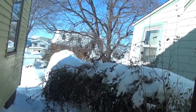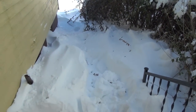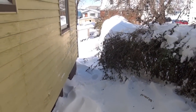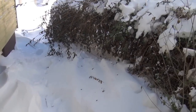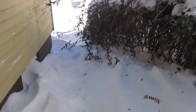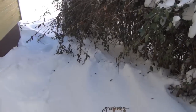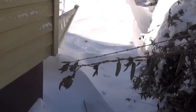Hey guys, Yankee Cowboy here with some promised footage of the 2013 blizzard. Let's take a look at what I've got to trek through to get to my snowblower. Here's the back steps to the house — it's been crazy the past couple of days. We're going to have to trudge through the top of all this to get to the shed and get the snowblower out so I can dig the wife's truck out. The hedges are all down as you can see.